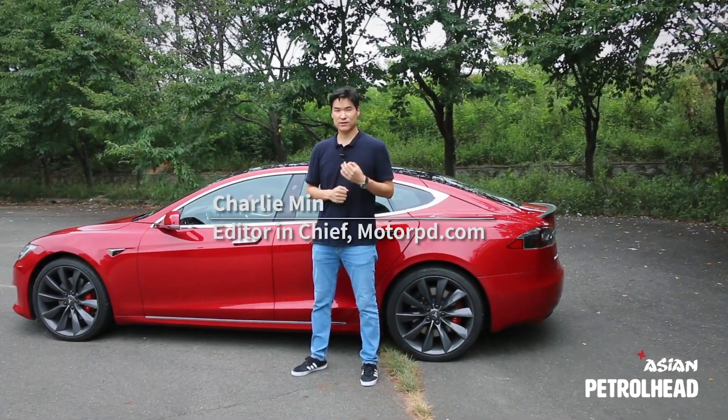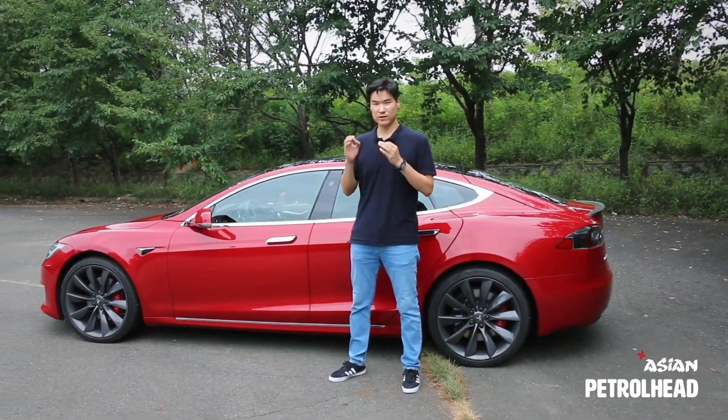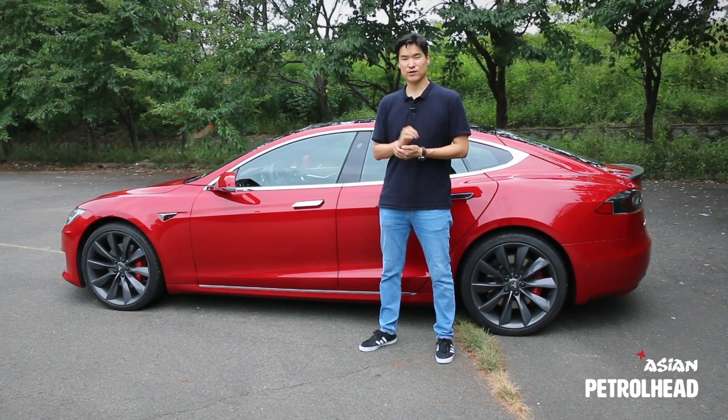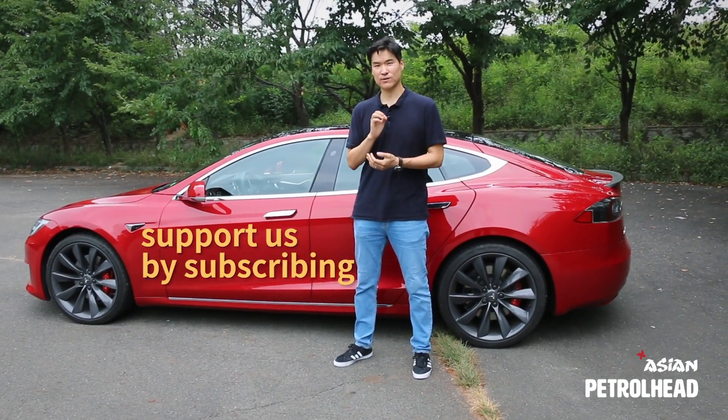Hello everybody. I'm Charlie Min, Editor-in-Chief of MotorPD.com. We recently opened this channel to reach out to you global audience, so make sure you support us by subscribing to our channel.